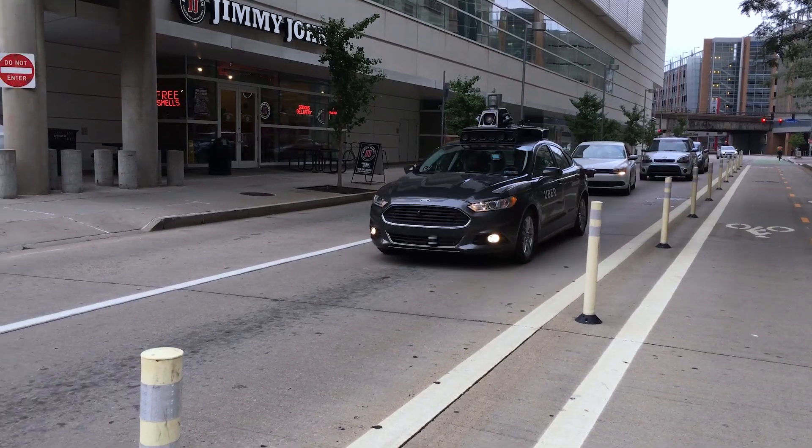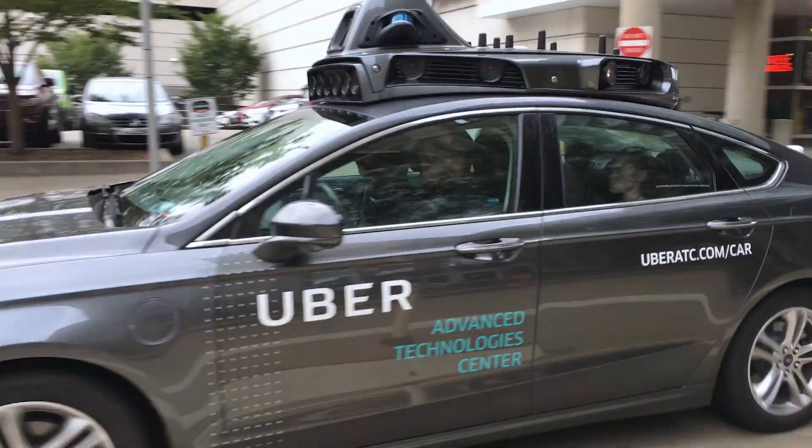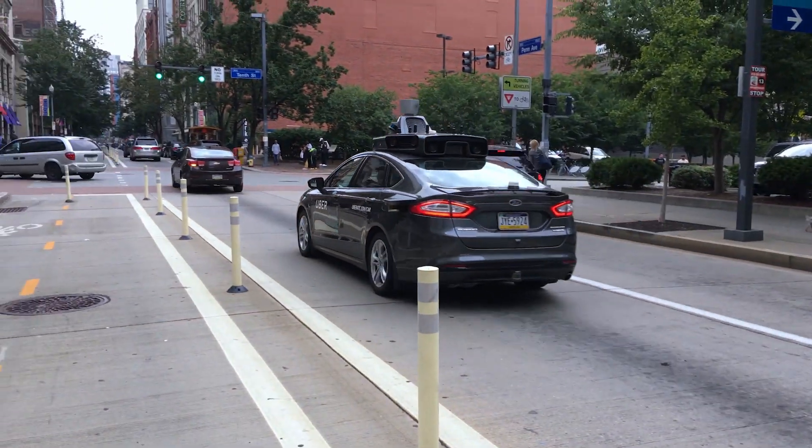One of my current research projects is extracting information about where the roads are from the GPS data collected from vehicles and smartphones. Maps are very important because we use them to get to where we want to go, and even self-driving vehicles will need maps to get to where they need to go.